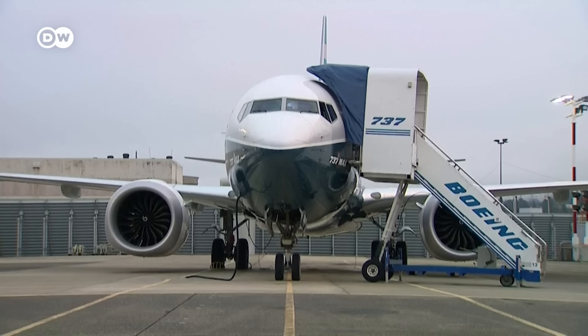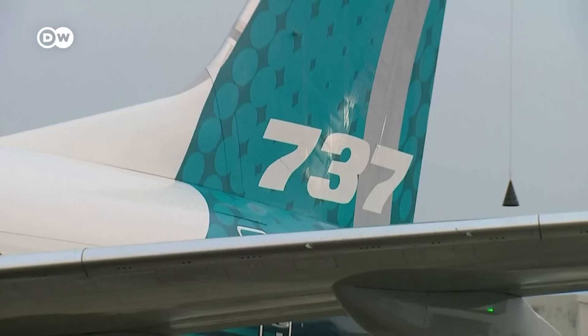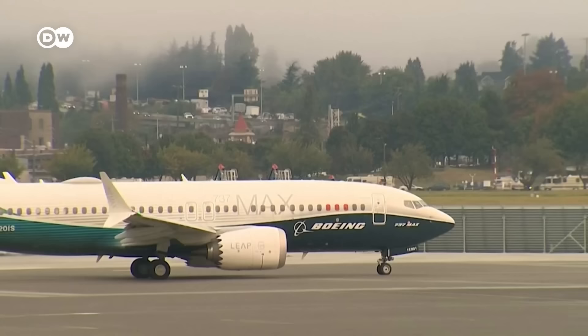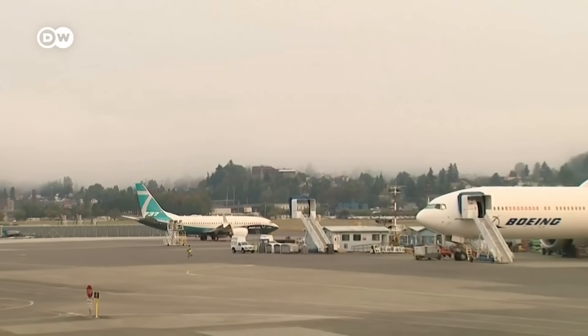U.S. regulators have ordered a temporary grounding of some Boeing 737 MAX 9 jets for inspections. United Airlines and Alaska Airlines have both identified loose hardware in several of their 737 MAX aircraft, including dual bolts that need tightening. This contributes to serious concerns over the safety of the 737 MAX model, which was involved in two deadly crashes months apart in 2018 and 2019.